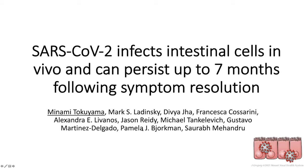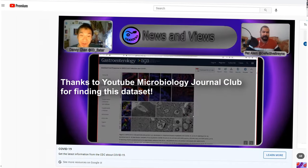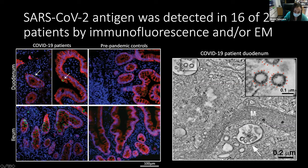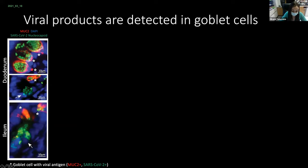Today I'm going to share some data about SARS-CoV-2 infection and persistence in intestinal tissues up to seven months after resolution of acute illness. From this imaging, we noticed that the cells in which antigen or presumptive viral particles were identified appeared to have a goblet cell-like morphology. So we next thought to further define the epithelial subtypes co-localizing with viral products.